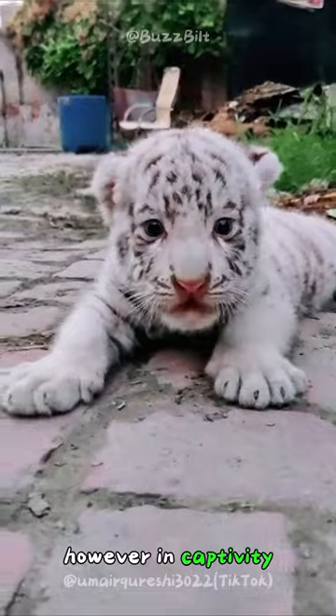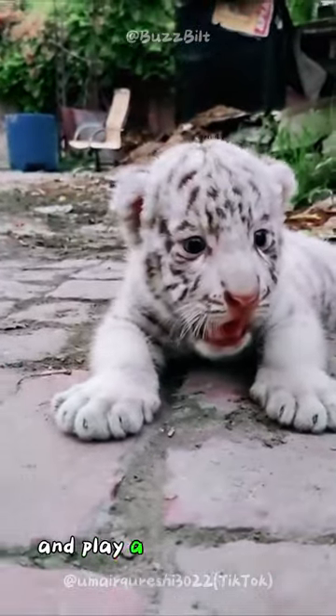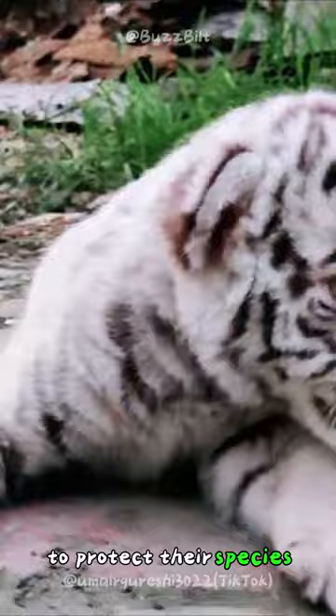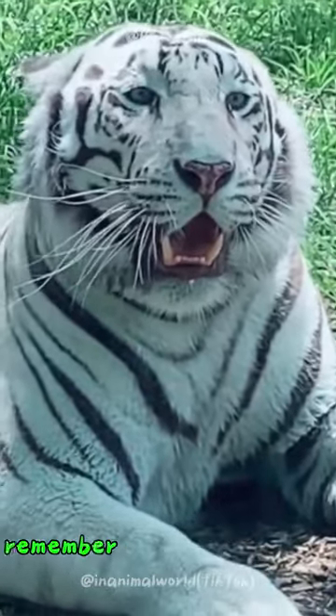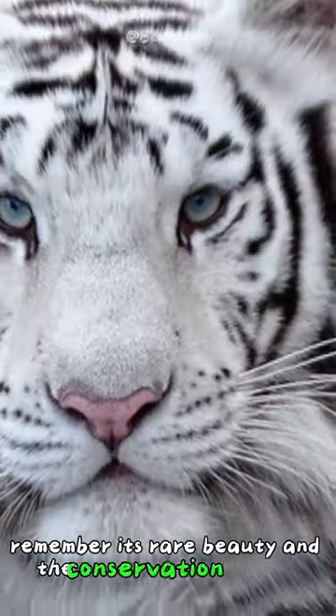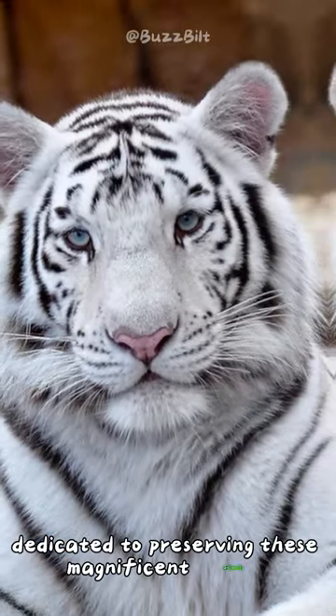However, in captivity they are well cared for and play a crucial role in conservation efforts to protect their species. So the next time you encounter a white tiger, remember its rare beauty and the conservation efforts dedicated to preserving these magnificent animals.